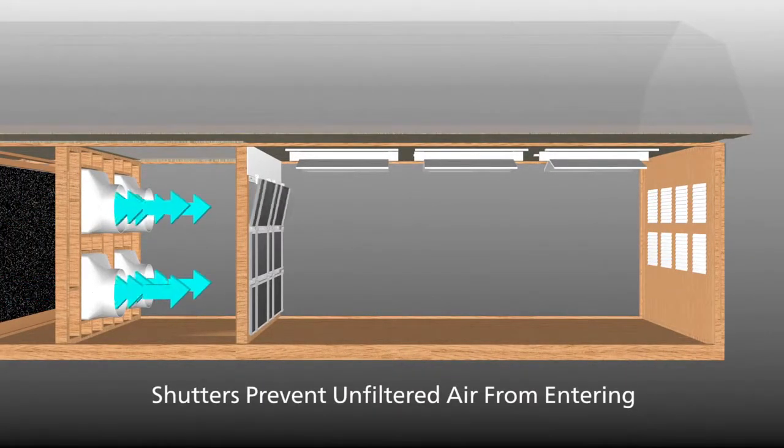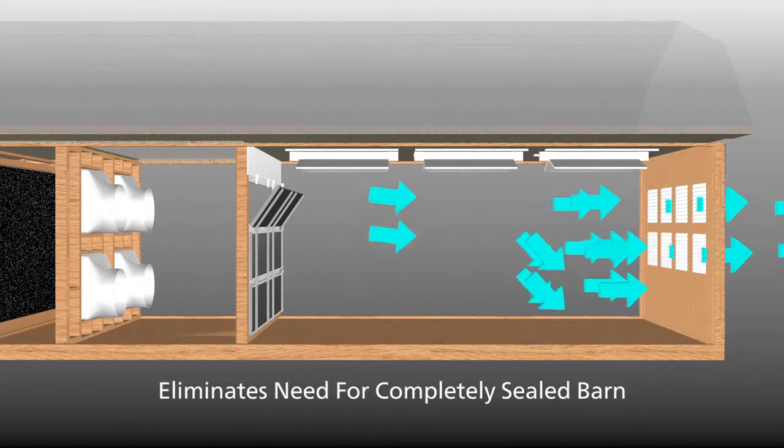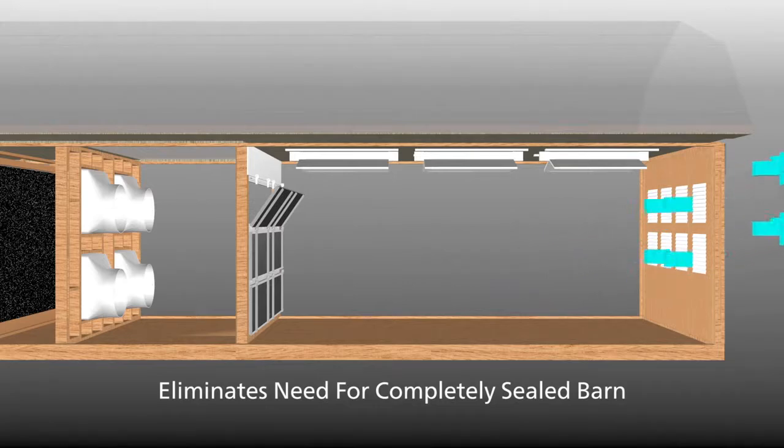PVC shutters mounted on the exhaust wall prevent unfiltered air from flowing back into the room, eliminating the need for a completely sealed barn.